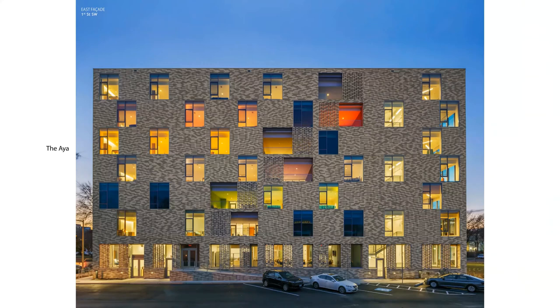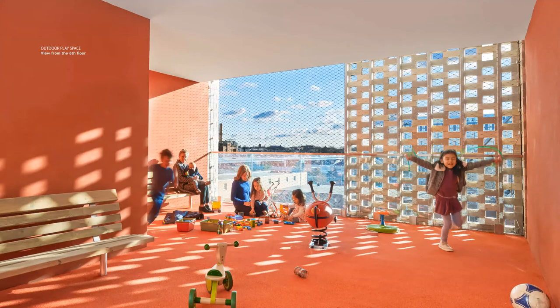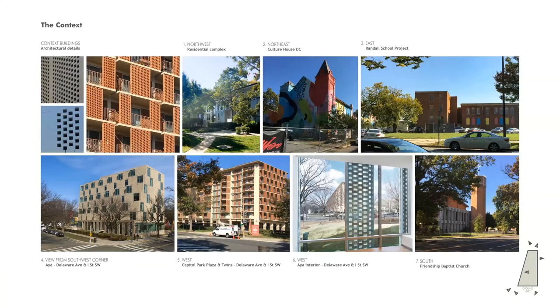The outdoor play spaces climb up the east side of the building diagonally from left to right, drawing your eye north in the direction of the Capitol. The playful use of colors is reflected through the openings of the exterior wall. At each outdoor play space, we use brick screening to provide shade and wire mesh to provide safety. Each room has a colorful rubberized floor, stucco walls, and a glass partition along the western side that allows natural light to reach each corridor.